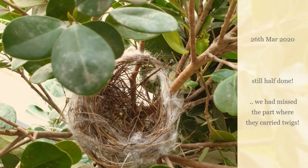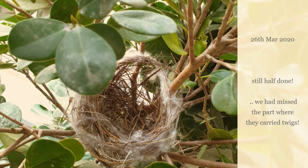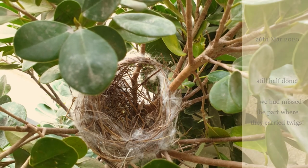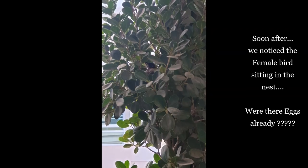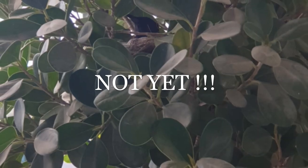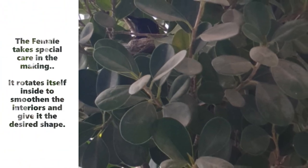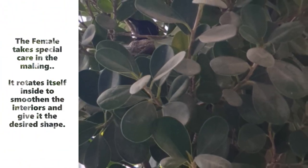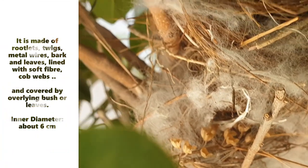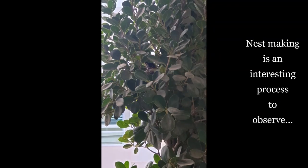The nest building takes place for about a month, and it is astounding how accurately they finish their nest just on time. Preferably placed on a low tree fork, the female of the species takes the lead, immaculately choosing the materials and crafting it to perfection, which makes nest building an interesting time to observe.